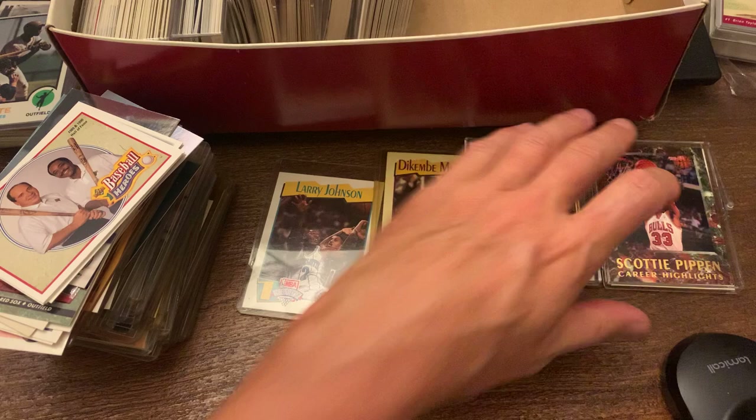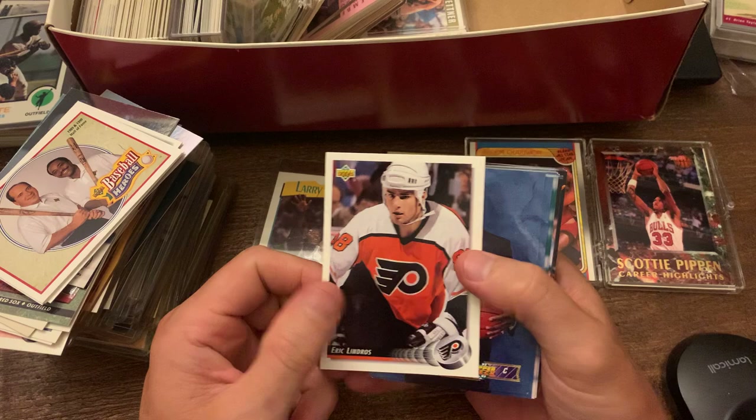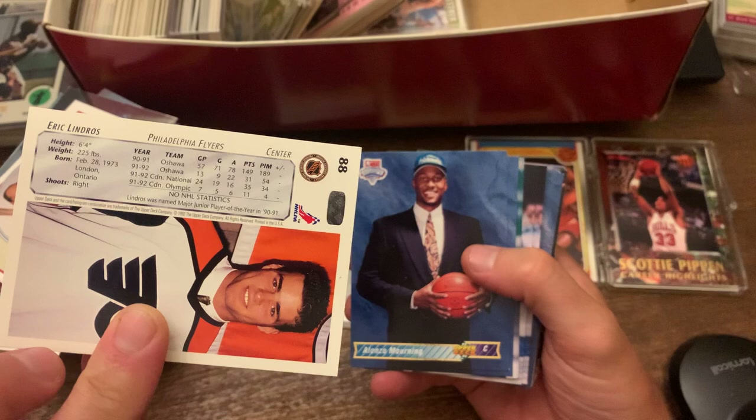And then we got some hockey. Not big on the hockey stuff, but Eric Lindros — everybody knows him. I got his baseball rookie card too. Not his rookie hockey card — actually it might be. Because I got the Olympic, the Canadian National Olympic, and then the Oshawa — I imagine that's some sort of farm team.